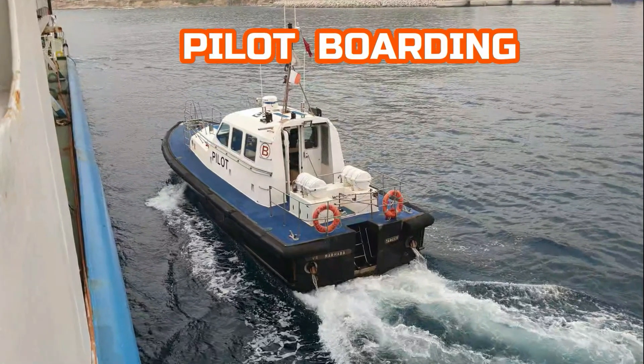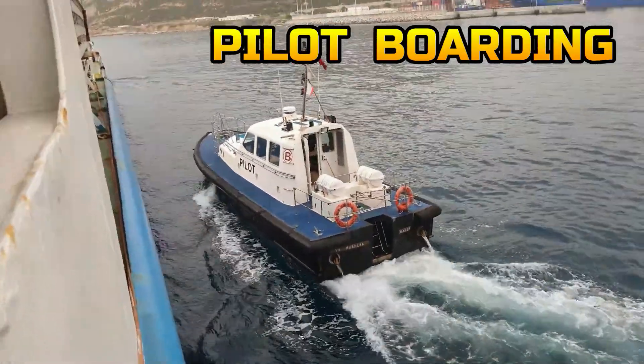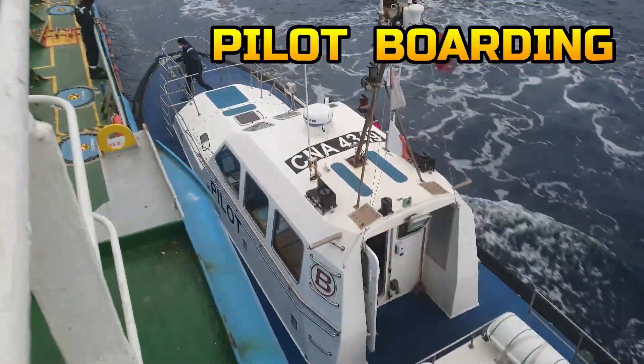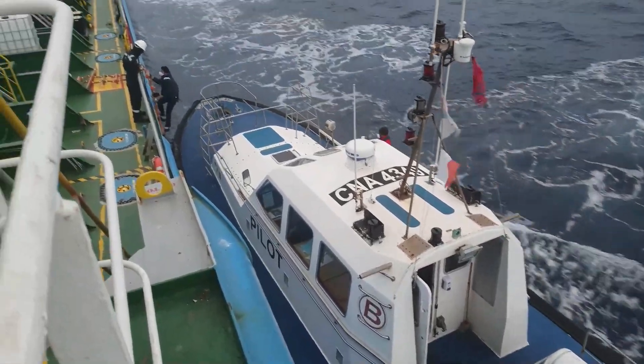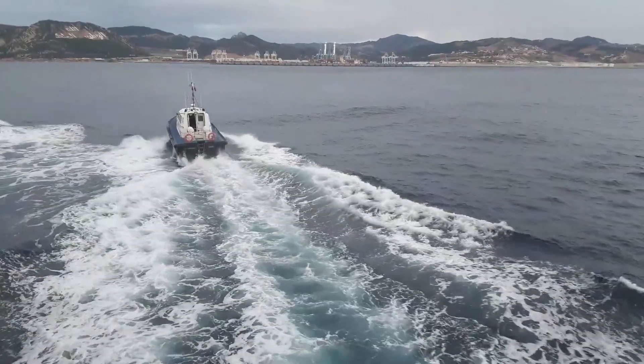The ship requires a pilot before entering the port. Here you will see the pilot boat approach our ship. The pilot moves fast in climbing the pilot ladder. As soon as he boarded, the pilot boat moves out of our way.